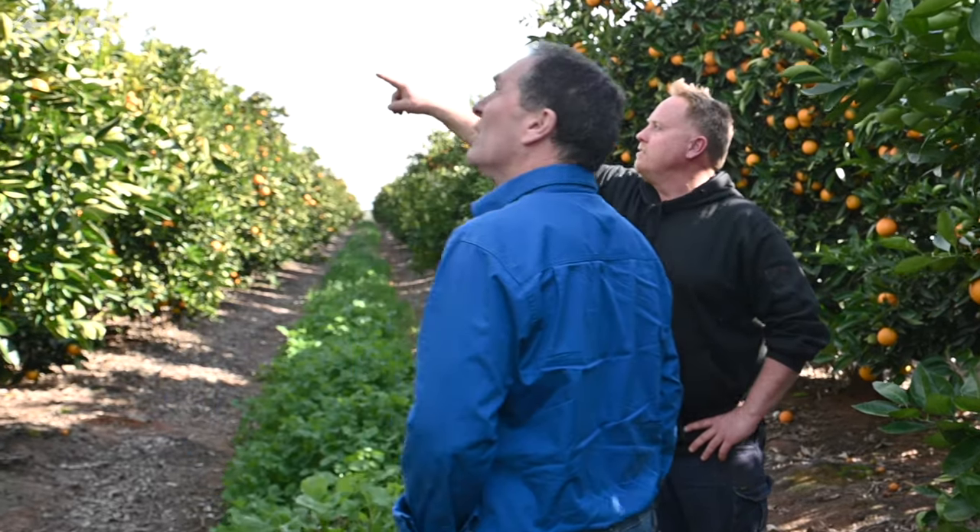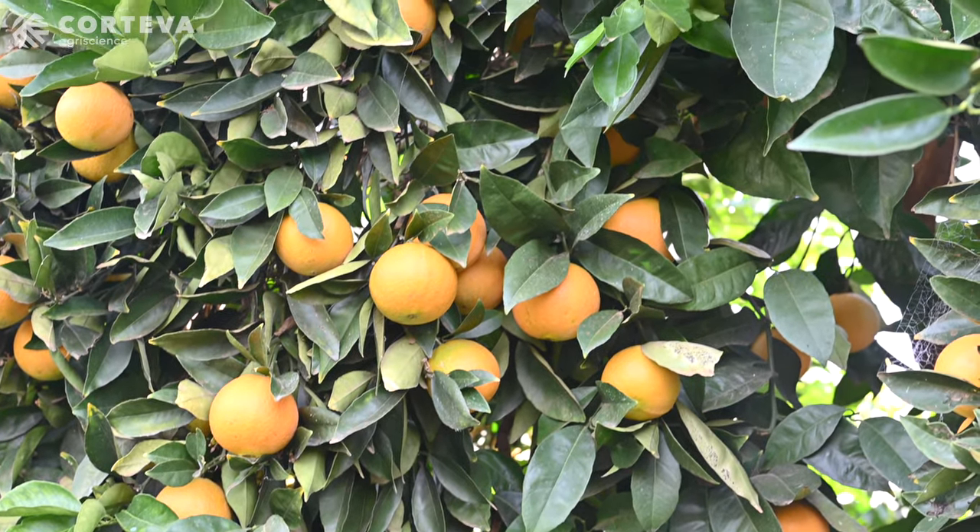Me and my brothers, we love farming. We want to make sure we are growing the best fruit we can — that's inspiration enough for us in itself.